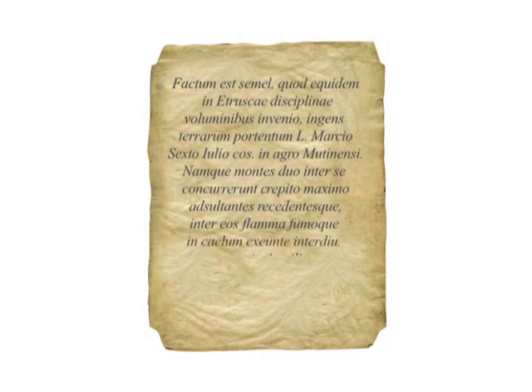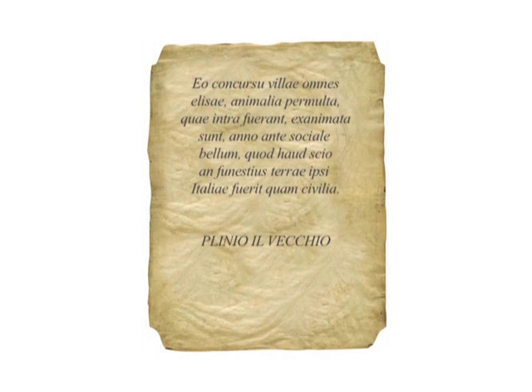«Due montagne si scontrarono con grandissimo fragore, balzando avanti e retrocedendo, e tra di loro fiamme e fumo salivano al cielo in pieno giorno. Assisteva dalla via Emilia una gran folla di cavalieri romani con il loro seguito di viaggiatori. Per il cozzo furono distrutte tutte le case di quelle campagne, moltissime bestie che si trovavano nel mezzo rimasero uccise. Si era un anno prima della guerra sociale, che potrei definire più funesta per questa terra d'Italia anche rispetto alle guerre civili.»